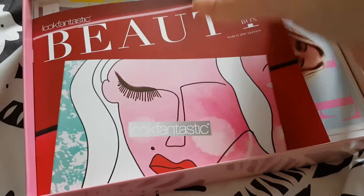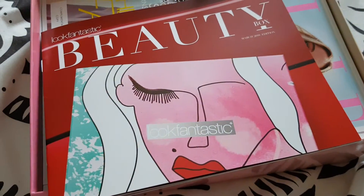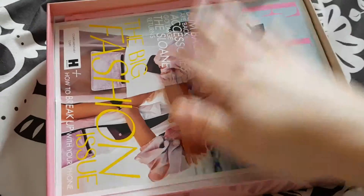Let me just see what month does it say. It says March. I must have got it at the very beginning of March. It does feel like I've had this forever. So apologies that it's late and let's just get into the unboxing.